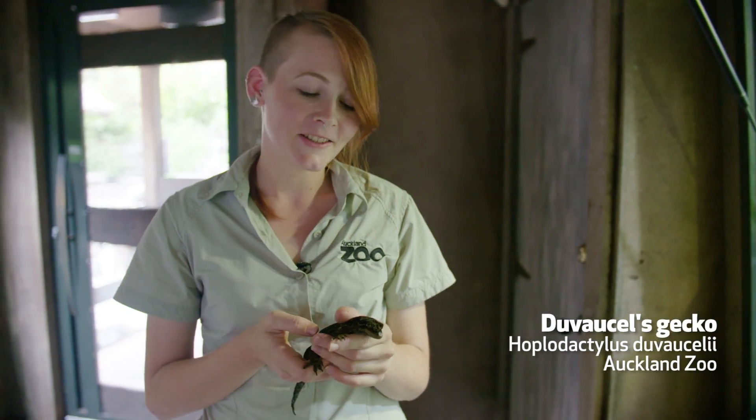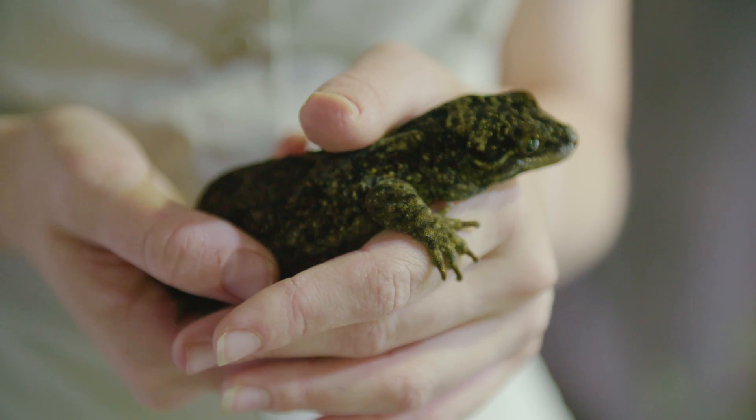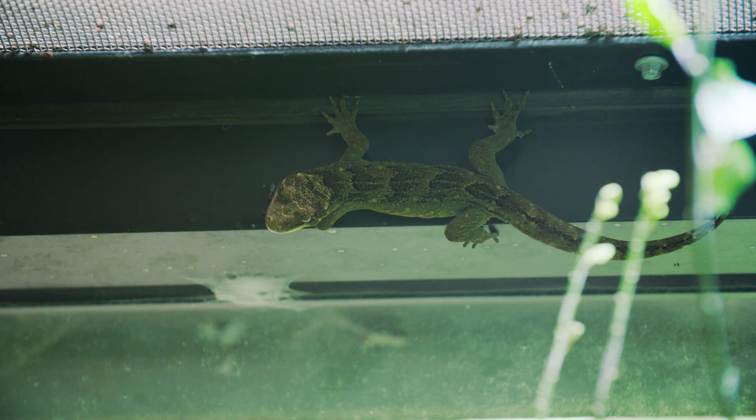This is one of our female Dupercelles geckos. She's around 35 years old at this point. Dupercelles geckos are a lot more shy than our Auckland green geckos — often they'll be hiding away during the daytime and only coming out partially to bask.